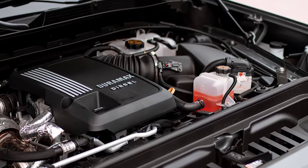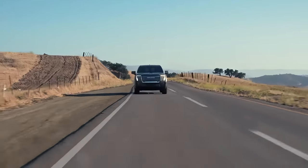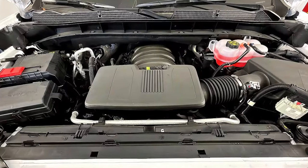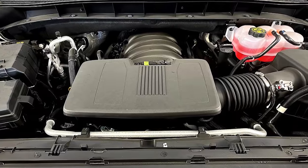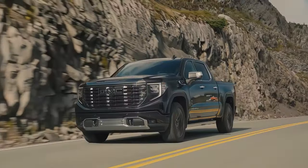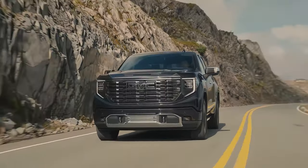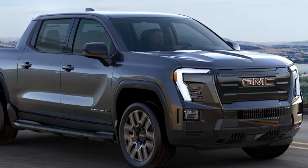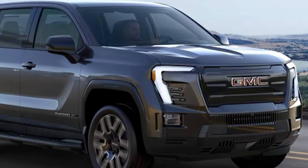Here are some of the powertrain options available for the Sierra 1500: a 4.3-liter V6 engine that produces 285 horsepower and 305 lb-ft of torque. This engine is paired with a six-speed automatic transmission and offers an estimated fuel economy of 16 mpg city and 21 mpg highway.